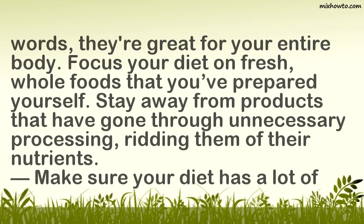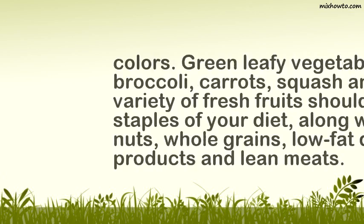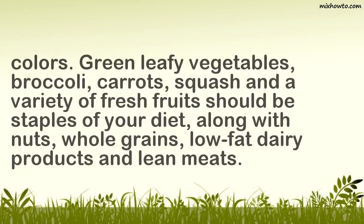Make sure your diet has a lot of colors. Green leafy vegetables, broccoli, carrots, squash, and a variety of fresh fruits should be staples of your diet, along with nuts, whole grains, low-fat dairy products, and lean meats.